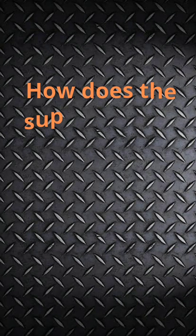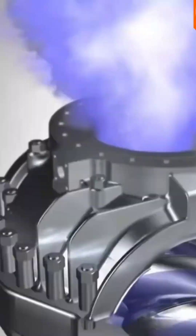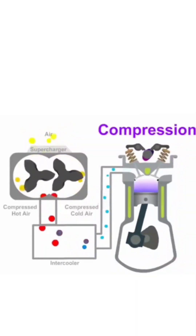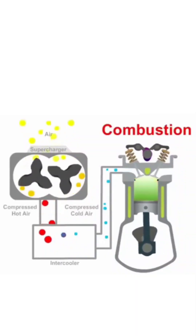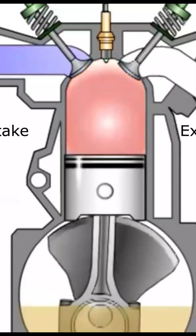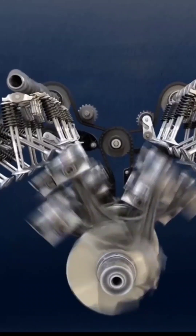How does the supercharger work? A supercharger is an air compressor that increases the pressure of the air supply to the internal combustion engine. This helps to produce high power output as the engine gets more oxygen in each intake cycle and helps it to burn more fuel.